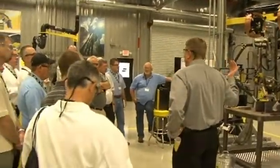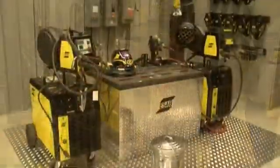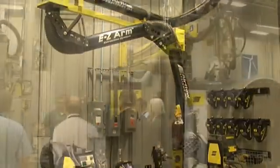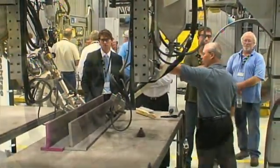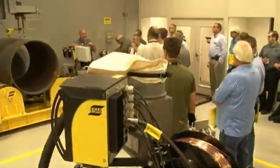ESAB's new automation process center is located in the Florence, South Carolina headquarters and manufacturing facility, and is staffed by experienced professionals in sales, engineering, and customer support, available to collaborate on your process and production requirements.